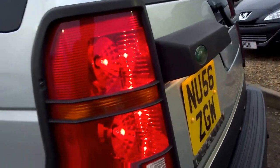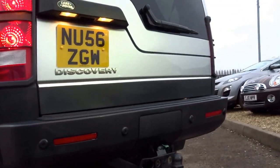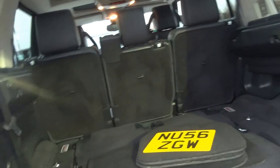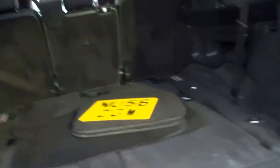There are these nice light surrounds on the back which really set the car off and look great. Moving into the boot — it's a Discovery so it's got the split tailgate, seven seats, and these lovely thick carpets.